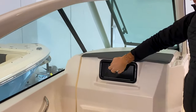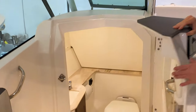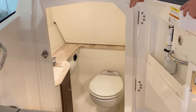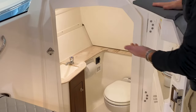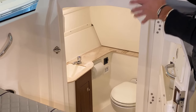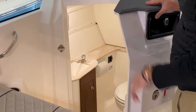This port side console has a little cubby here. You also have a generous head compartment — well-lit, clean Corian countertop, freshwater sink. You have a mirror, easy to use toilet, and protection for your toilet paper holder. Great space, easy in and out, large head door. Great job by Pursuit.